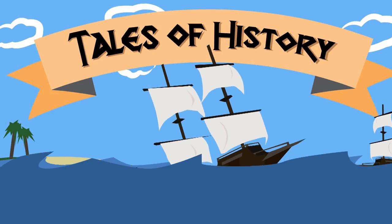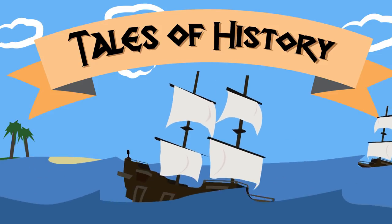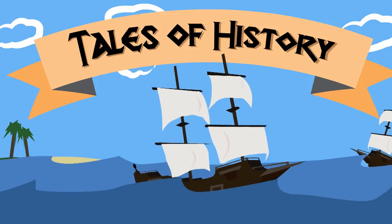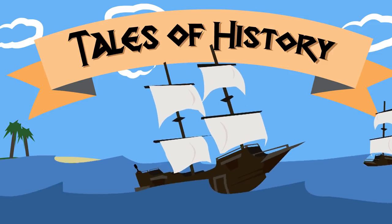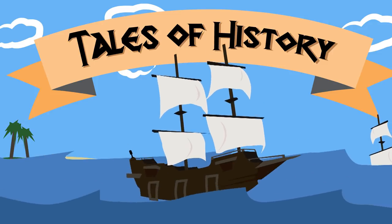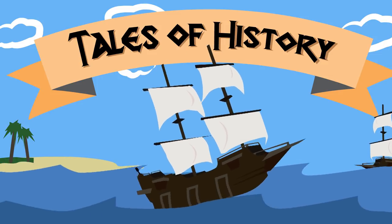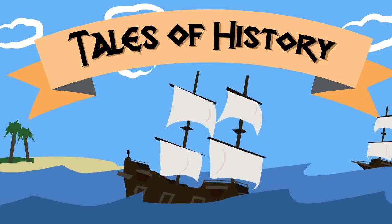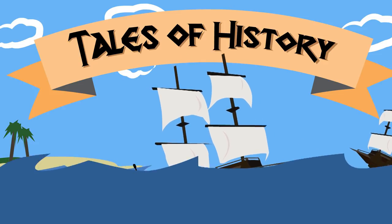The First Boer War was significant for two main reasons. Reason number one, this was the first conflict since the American Independence War where the British were defeated and forced to sign an unfavorable peace treaty. This completely embarrassed the British military. And reason number two, this marked the beginning of the end of the British red coat uniform. This was the first of a few changes the British were making after their defeat by the Boers.